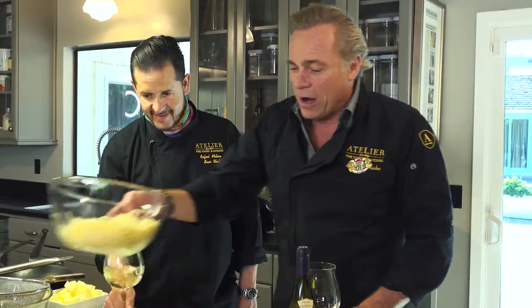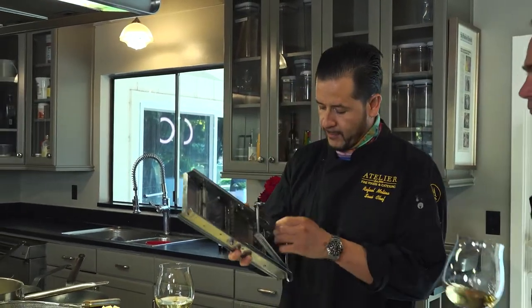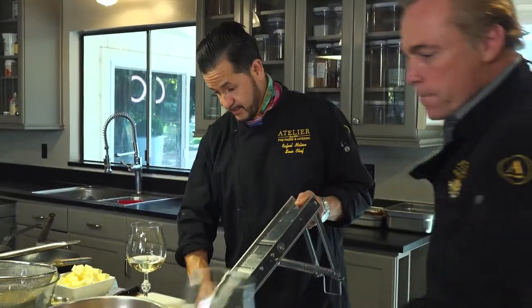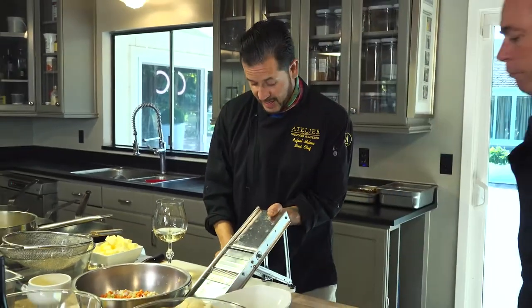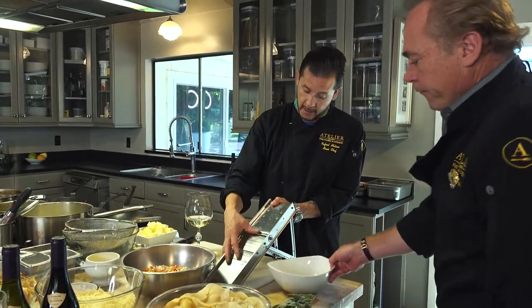Gratin dauphinois is a beautiful side dish that everybody's going to love because it's obviously potato, and it goes with every single wine. I'm going to let Raphael start and show off his beautiful gratin dauphinois because it melts in your mouth. And as I start to tell you about the Vougeo, that's the dish you're going to want to have. So here's your little mandolin. This is a French mandolin.